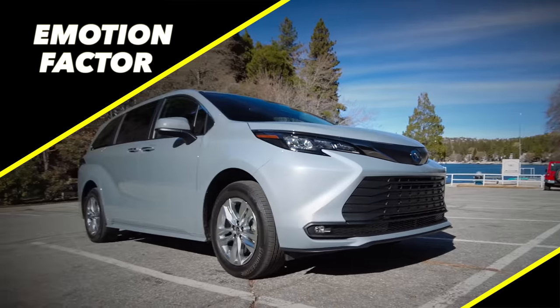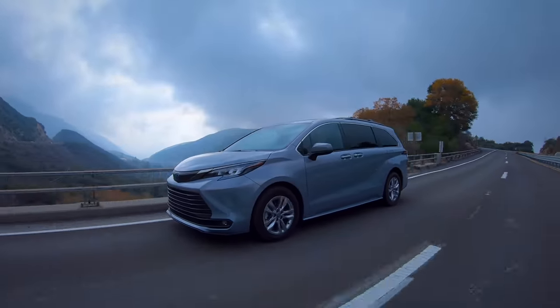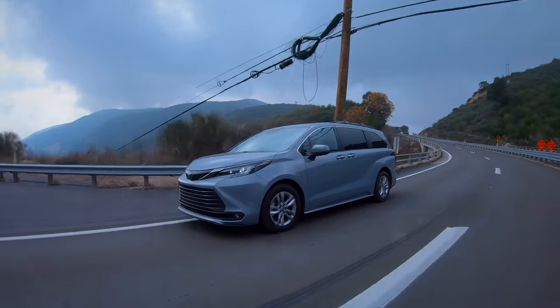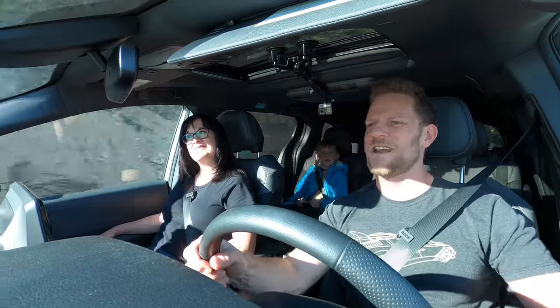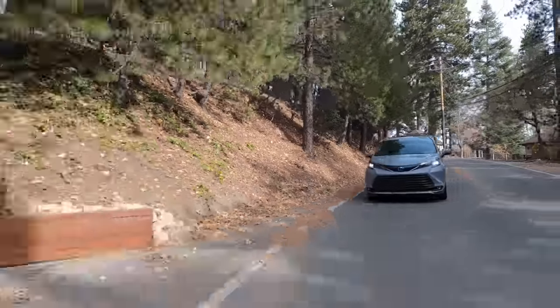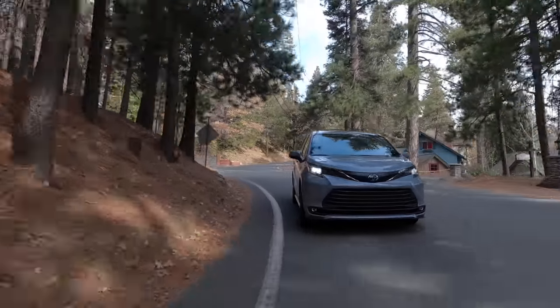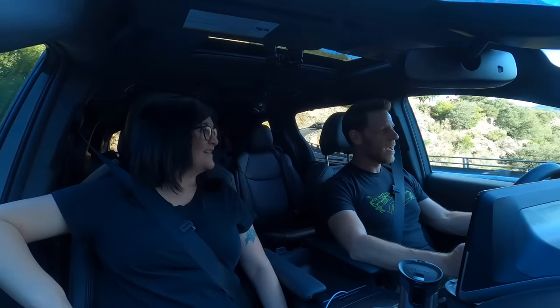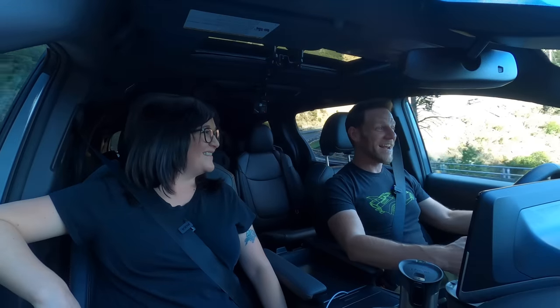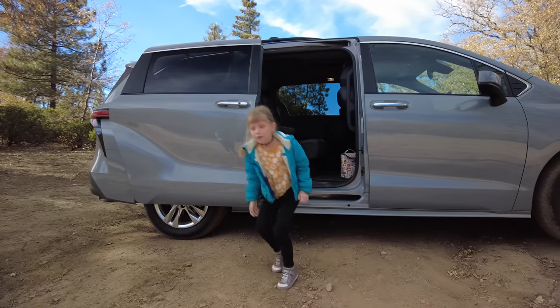Moving forward to the emotion factor — I'm going to say there's not a huge emotion factor either by style or driving demeanor. But that's not to say there is no emotion factor. There's the anti-flex flex: driving what's most practical despite what anyone thinks, doing your own thing. One of my friends and mentors drives a Chevy Astro Van — not because he has to, he's among the most successful people I know — but because it meets his needs. There's something very powerful about just doing what you think is best.